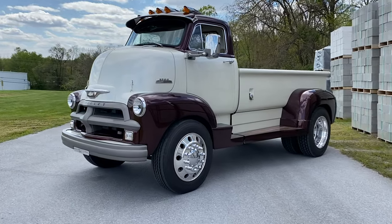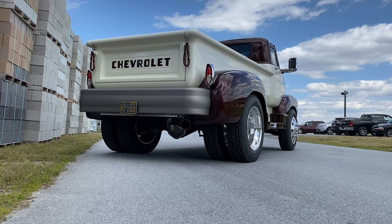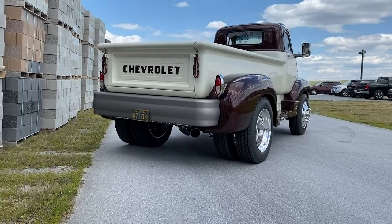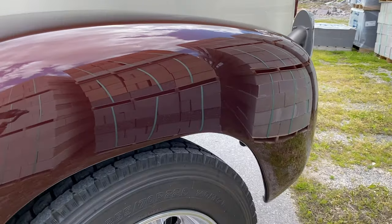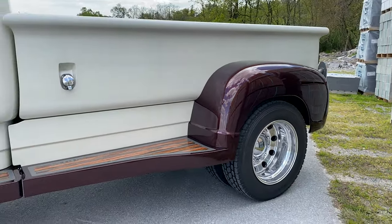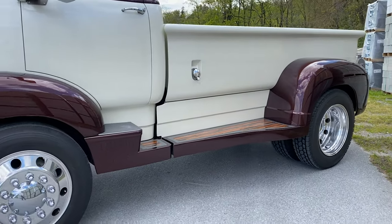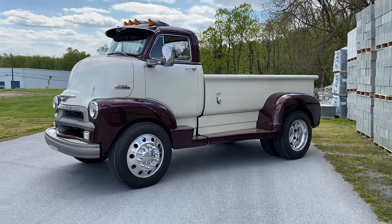This is a 1954 Chevy cab over engine, also known as a COE. The 10-foot long sheet metal bed was built to scale to the size of the cab. We used some custom mixed BASF RM colors that we call burgundy and bone — it's a tricoat white and a deep burgundy, almost root beerish maroon on the bottom half of the truck.